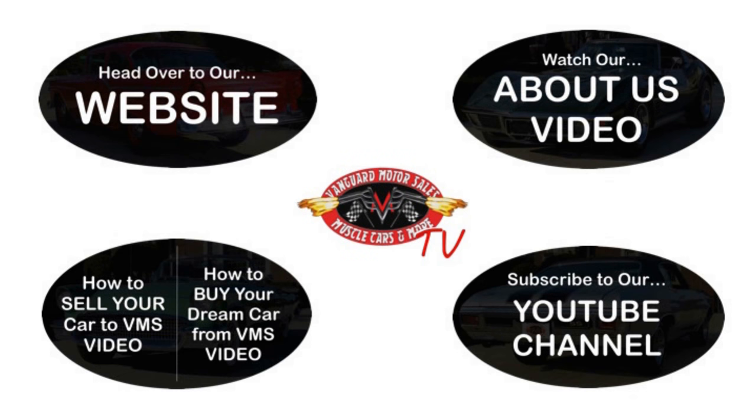We've made it really easy for you. Click on any one of these five pictures here and it'll take you right to whatever you're interested in. We'll give you about 30 seconds to click these pictures — if you need more time, just go back in the video and click that picture.